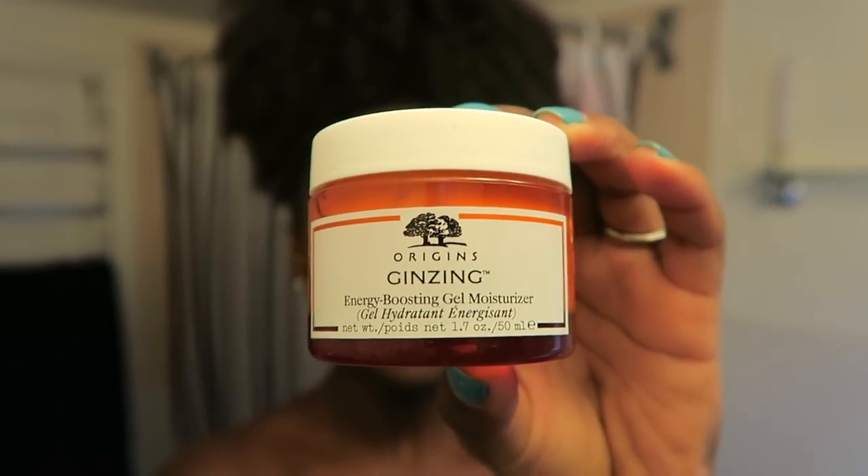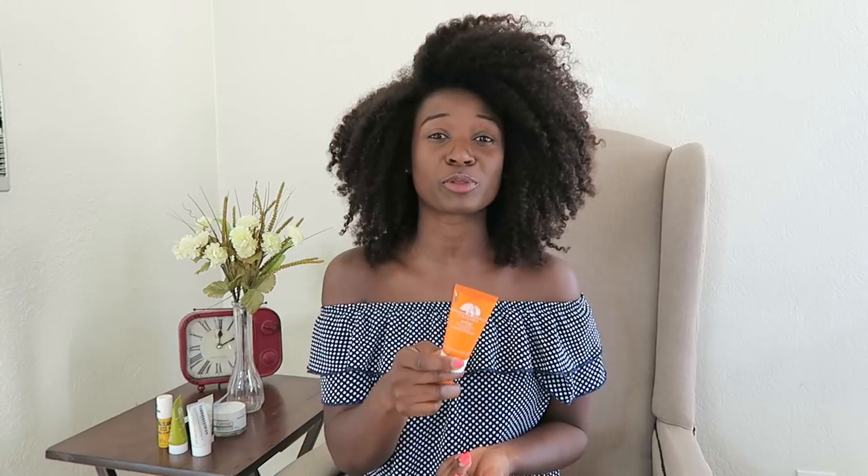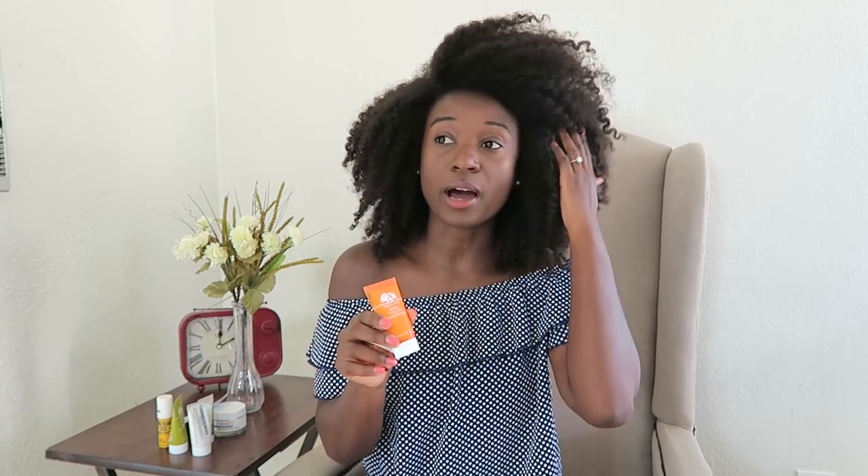After I wash my face I use the Origins Ginseng Energy Boosting Moisturizer. I don't know if it's the name, but I do feel energized when I put this on — it's so refreshing in the morning. It spreads so well that your whole face feels moisturized, not oily and not ashy, which is exactly what I'm looking for. It's still working for me and I've been using it since April, now it's December.